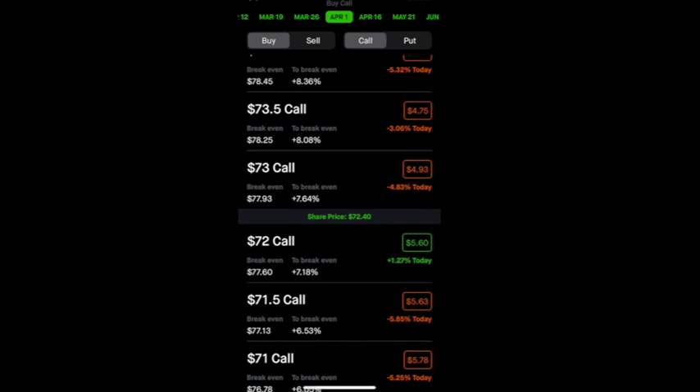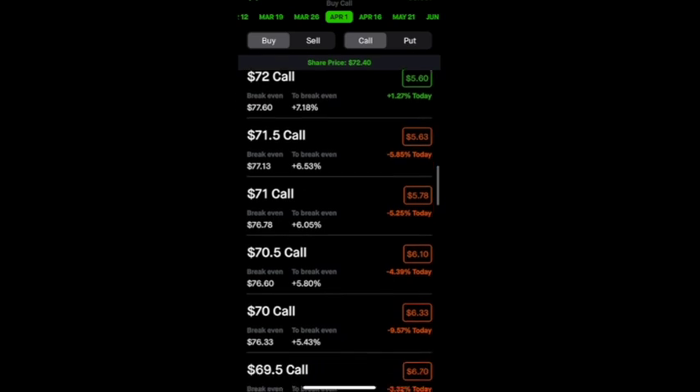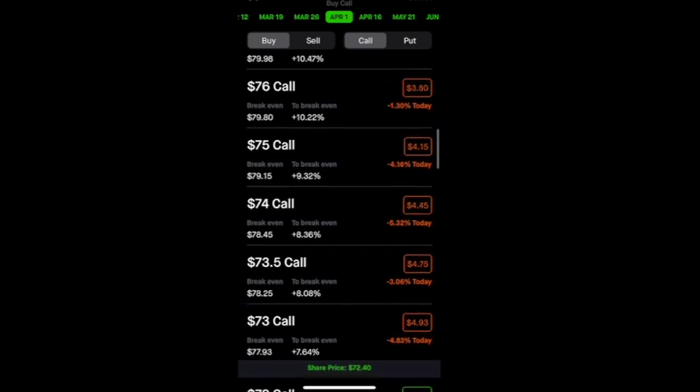In the middle of the screen, the current share price for Twitter is $72.40. Everything below that — those strike prices — are called in the money. Everything above that are called out of the money calls. In the money calls are more expensive than out of the money calls. Also, calls with expiration dates farther in the future are more expensive than calls with expiration dates closer to the present day.